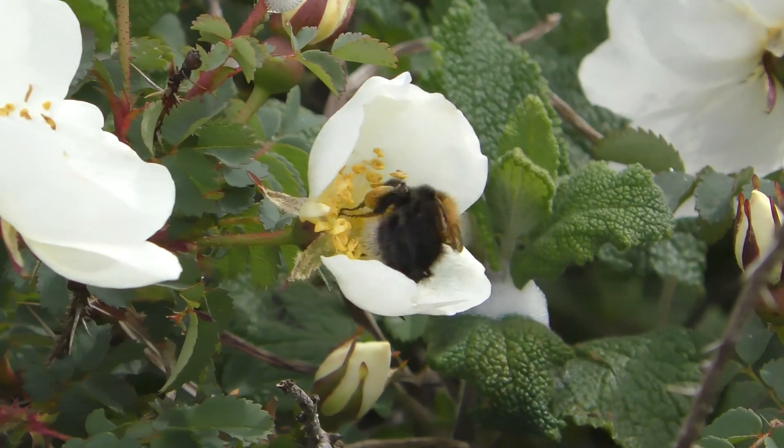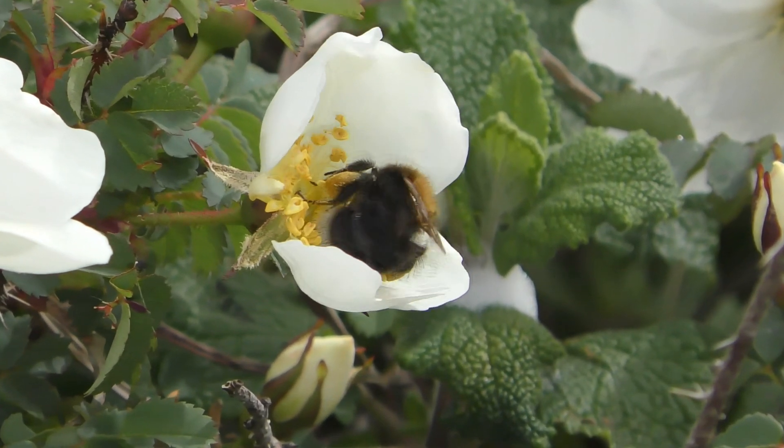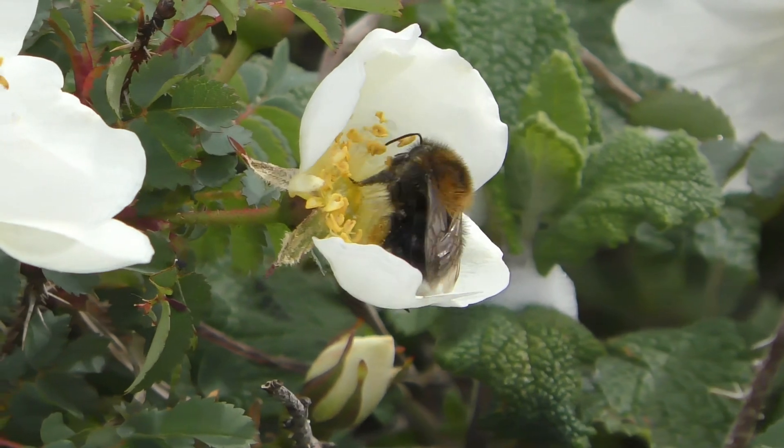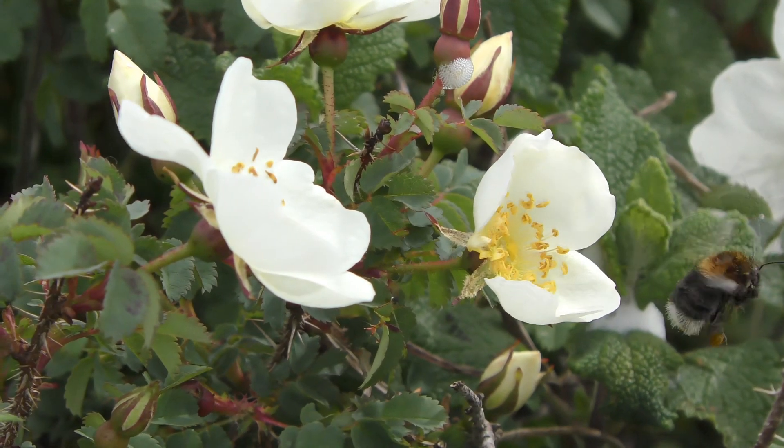He's a tree bee worker collecting pollen from this flower. Let's follow this one back to his hive in the brick wall to see what goes on in there.